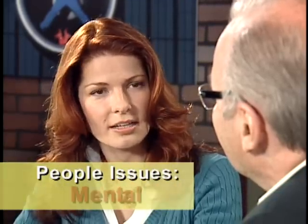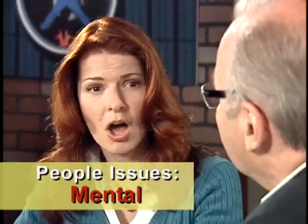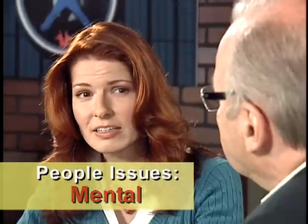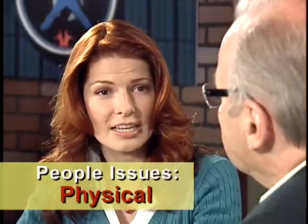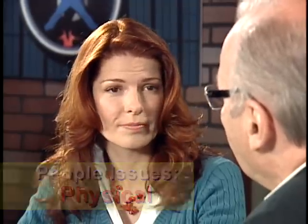I can think of at least two categories of people issues: mental and physical. Mental or psychological issues could include attitude, aptitude, knowledge, the amount of training and experience, and the general mental fitness for duty. Physical issues can include gender, size, strength, vision, physical fitness, and more. Some call the study of physical human factors ergonomics, but the term human factors is more widely used.